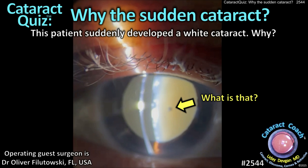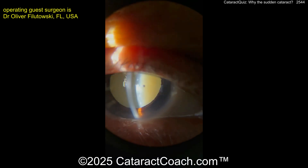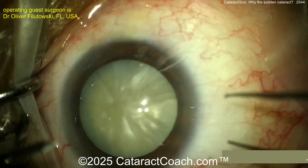CataractCoach.com cataract quiz: why the sudden cataract? This patient just suddenly developed a cataract and doesn't even know why. Look at this slit lamp here — what do you see? Look carefully. Would you notice anything? What's that little black dot there?